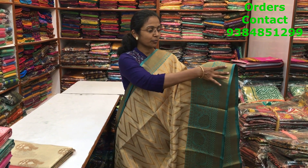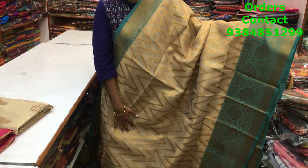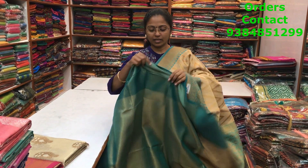A very beautiful kota tissue saree in a nice golden color body with a beautiful contrast blue color border with copper zari — big and small border pattern. Throughout the body we have a beautiful wavy design that looks really classic and very pretty. This is the pallu and blouse, and the price is ₹1900.